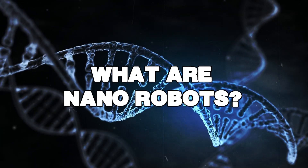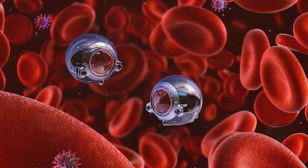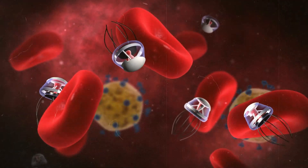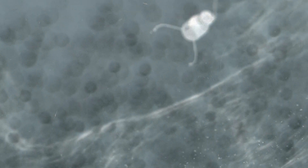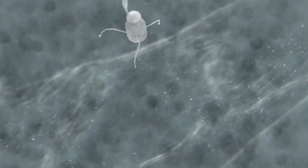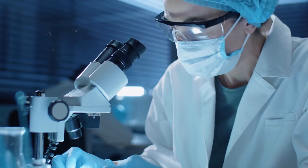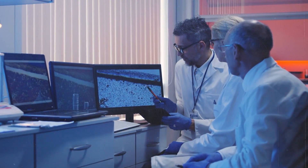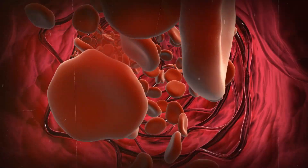What are nanorobots? Nano means super, super tiny — so tiny that you'd need a very powerful microscope to see them. These robots are so small that thousands of them could fit on the tip of a needle. Scientists and doctors are working hard to create these tiny helpers. They're like mini-submarines that can travel inside your body, exploring your blood vessels and organs.